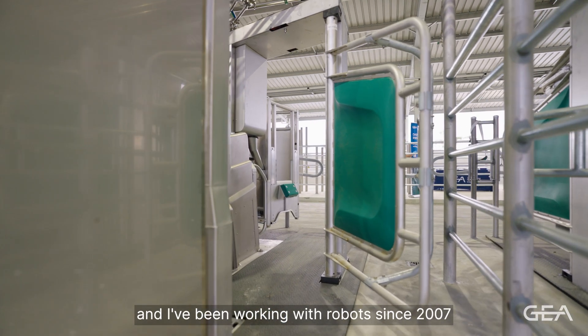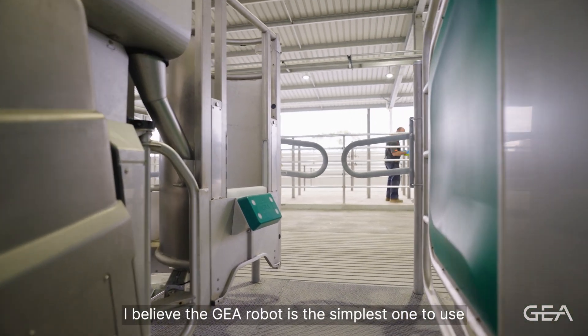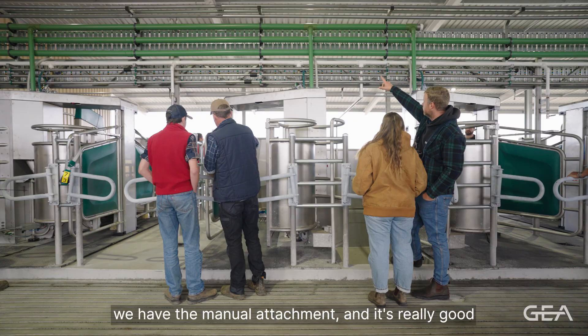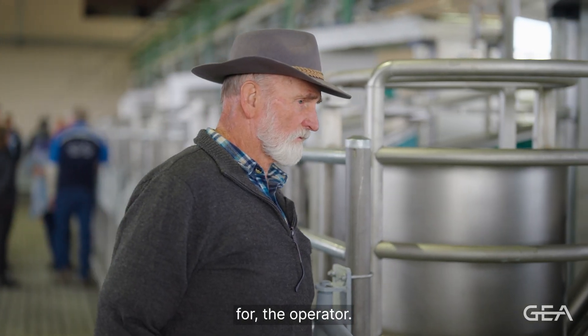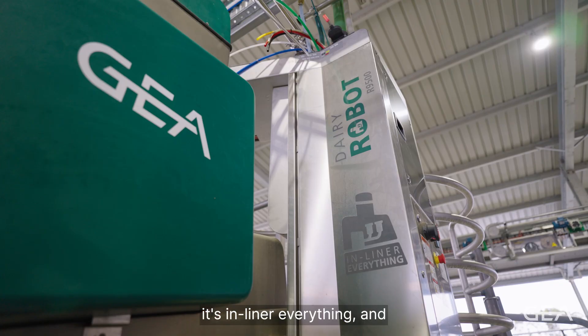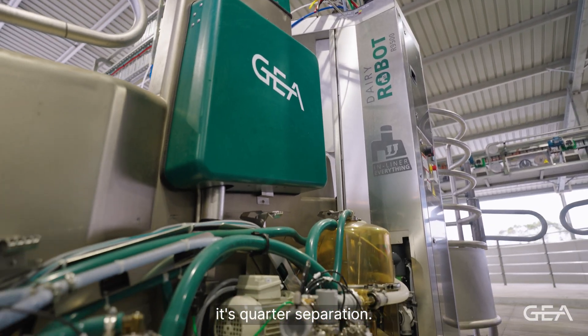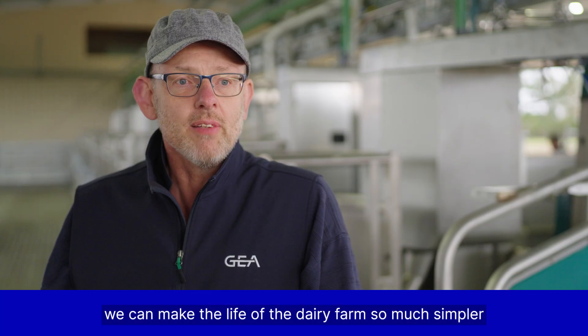I've been in the dairy industry for 35 years and I've been working with robots since 2007. I believe the GEA robot is the simplest one to use. We have the manual attachment and it's really good for the operator. What I like about GEA robots is it's in-liner everything and it's quarter separation. With innovative technology we can make the life of the dairy farmer so much simpler.